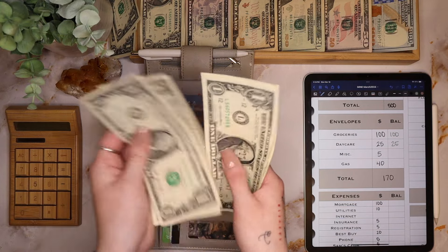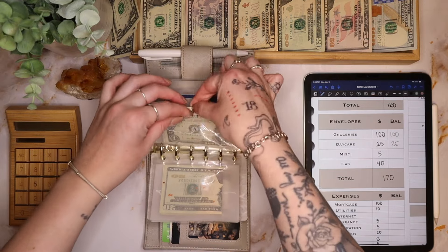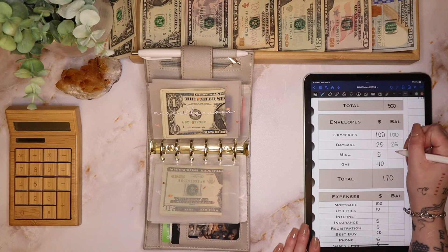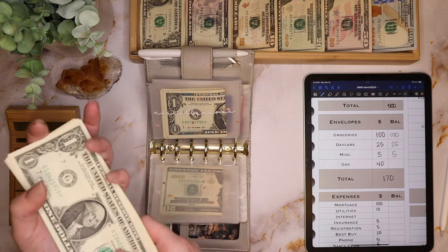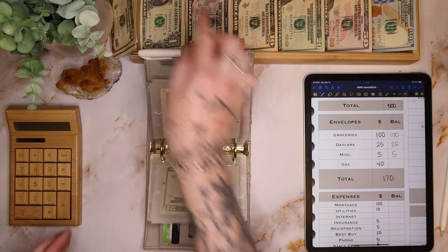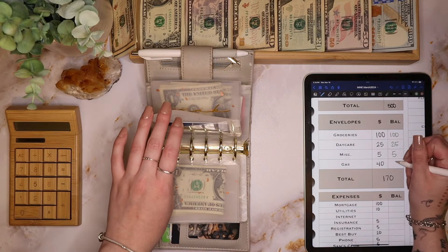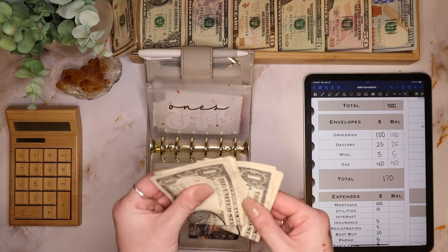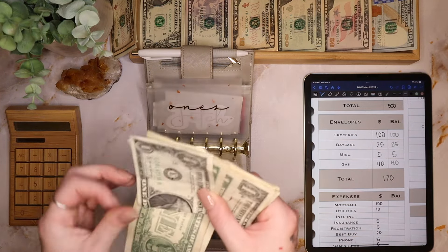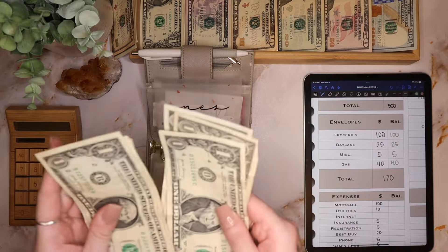My gas money stays in the bank, but I budgeted $40 because I use Upside and I get paid to get gas — and you can too! Just sign up, use my code, and you'll get extra money back on your first fill up. It's a fantastic app; I highly recommend it.